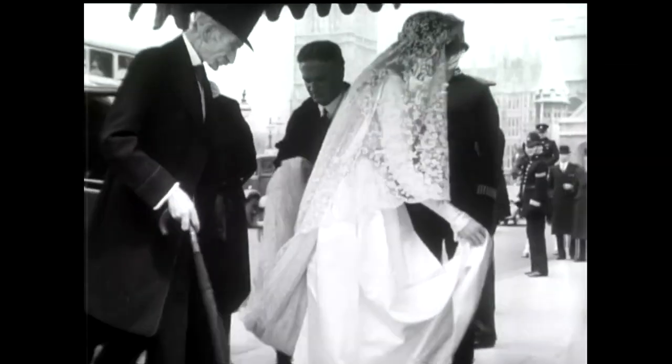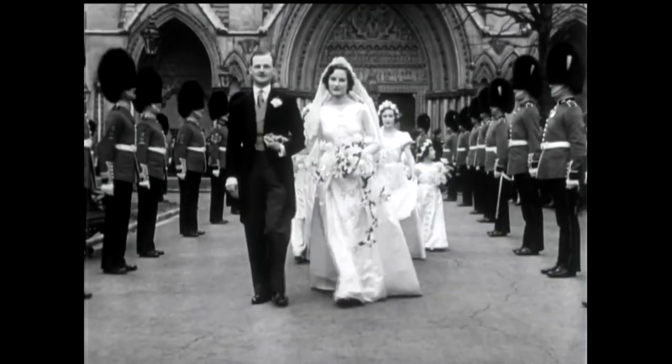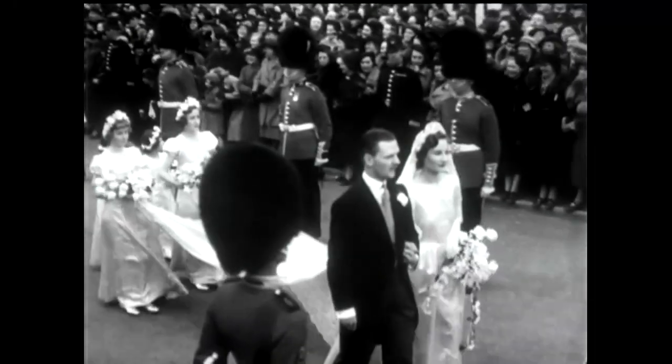Demure, decadent and sometimes daring, wedding dresses worn by the royals have been causing waves for centuries. And the brides of the British monarchy have been anything but boring.